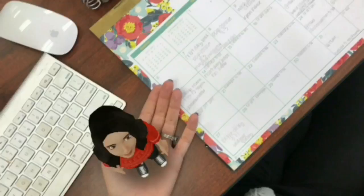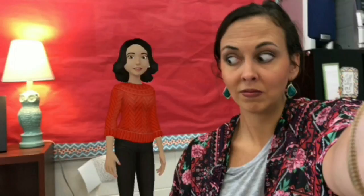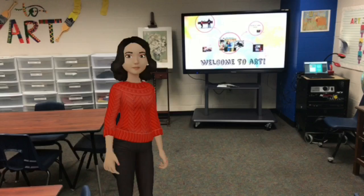Hi, I'm the virtual Ms. Cartmill. I'm going to show you around the art room and teach you a few of the procedures that we use in the art room every single day when you come to art. Don't worry, Ms. Cartmill — I'll give you your art room back eventually.